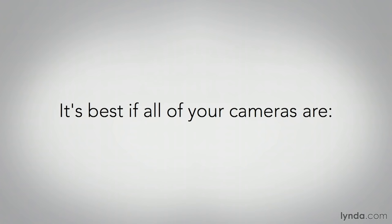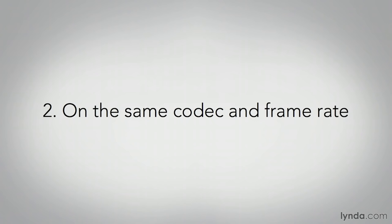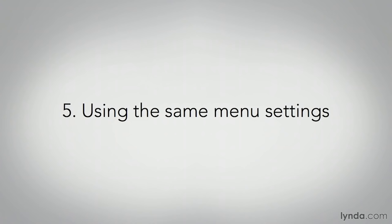When it comes to multiple cameras, it's always best if all of your cameras are: one, the same make and model; two, shooting on the same codec and at the same frame rate; three, white balanced on the same card in the same light; four, shooting at the same f-stop and the same shutter speed; and five, all on the same menu settings. If you can't do these things, you can pretty much count on spending a lot of extra money or time color correcting and tweaking your video during the editing process.